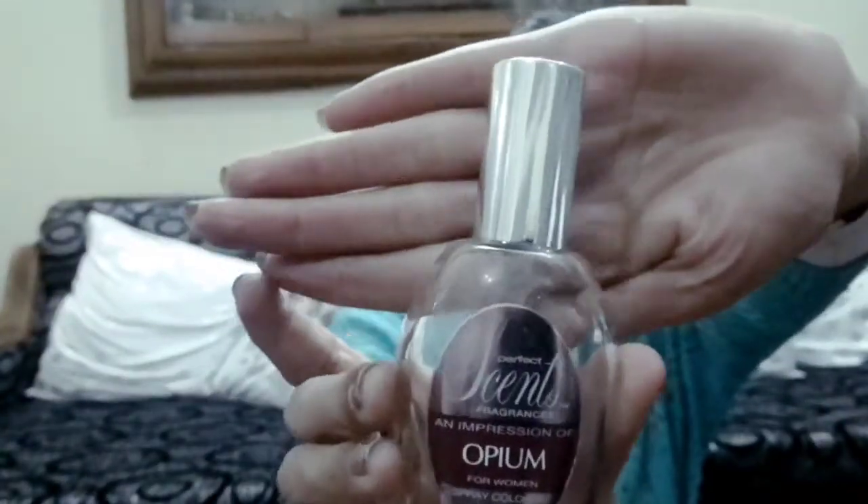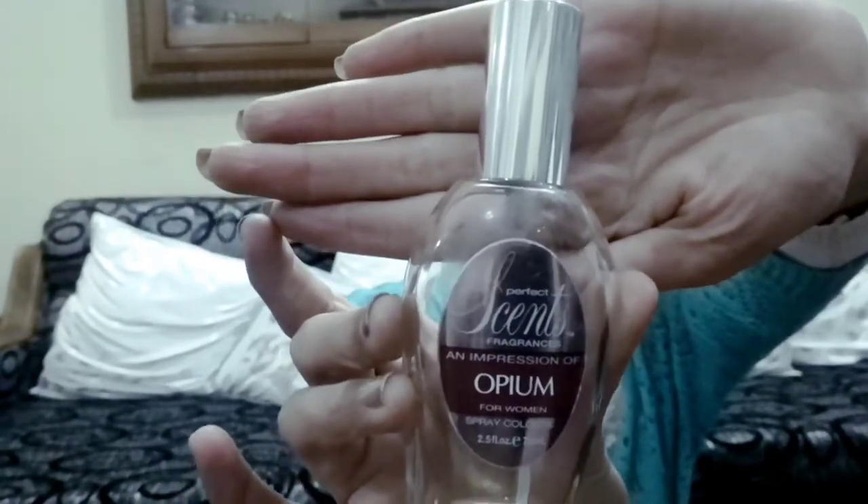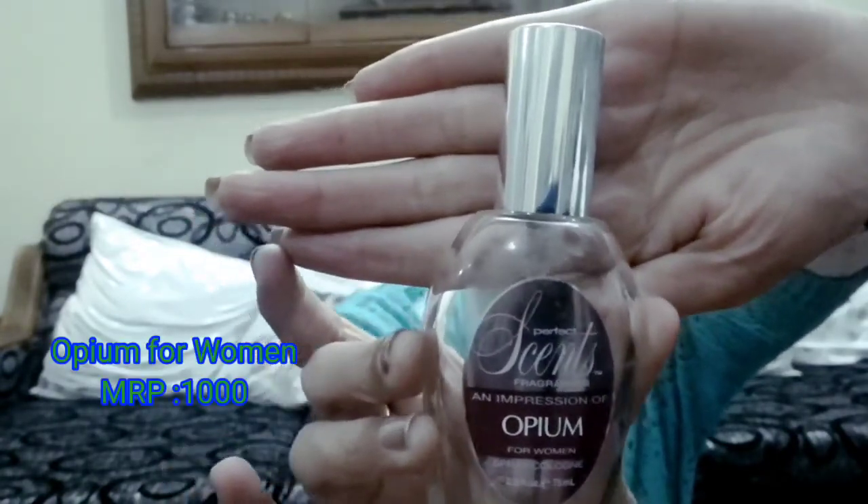Next I am going to show you Perfect Scent Fragrance Opium Body Spray. Its packaging is very cute and it has a very alluring fragrance. I don't exactly remember the price but I think it is around Rs.800 to Rs.1,000.